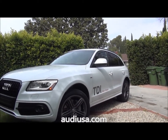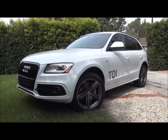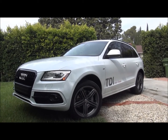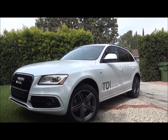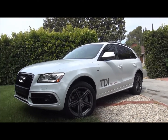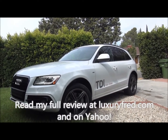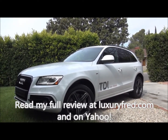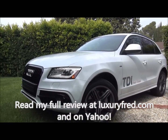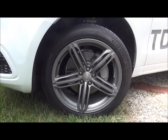Obviously you have a little higher driving position because it's an SUV, but it's got 20 inch rims, it's got 428 lb-ft of torque in that engine, it's got the S-line styling with paddle shifters and all kinds of other sporty goodies that really make it handle well and look good as well. Big 20 inch rims on there.